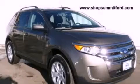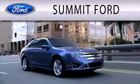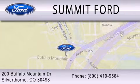Call now to find out how you can own this breathtaking vehicle. Summit Ford is dedicated to doing everything possible to ensure that the experience you have selecting your next vehicle is as pleasant as possible. We are located at 200 Buffalo Mountain Drive in Silverthorne.